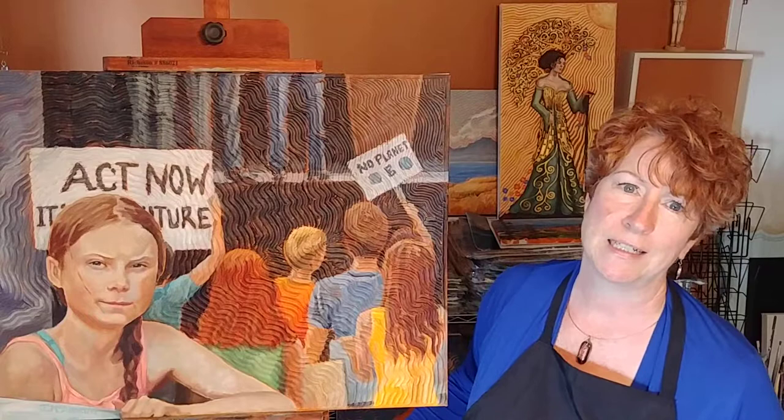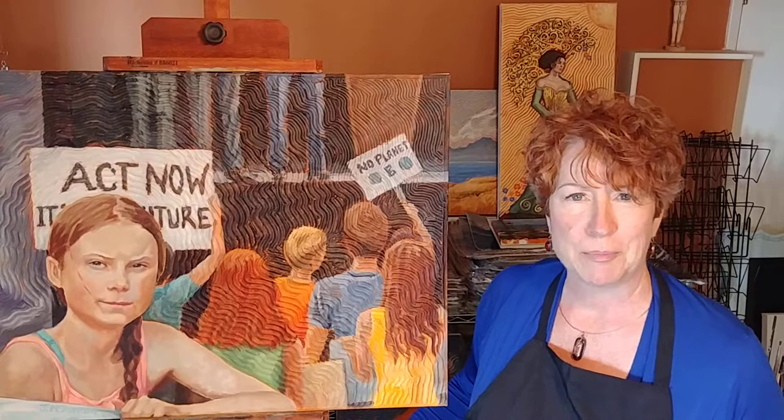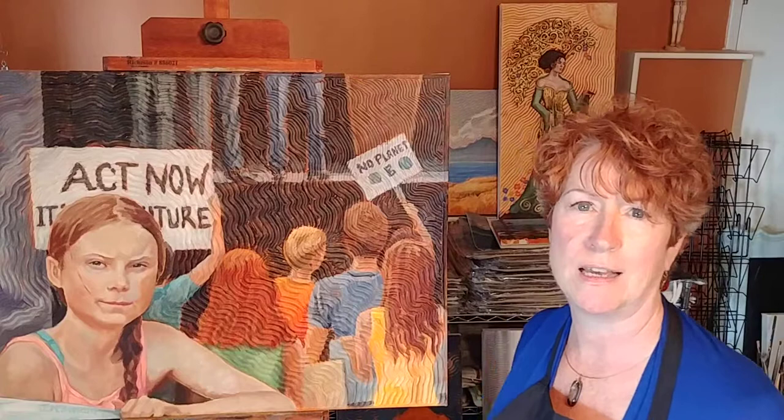When I'm coming up with a painting idea I tend to think about what it is I want to convey to my audience. With this particular painting — I do a couple of social commentary, political paintings a couple times a year, of which this is one — what I wanted to convey is the fierceness and the dedication of this young Swedish activist Greta Thunberg.